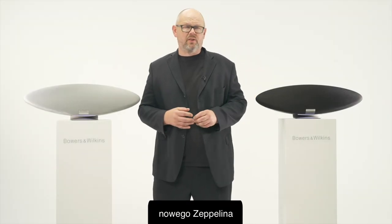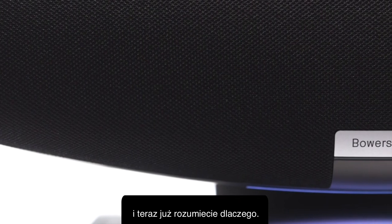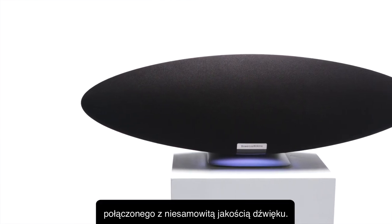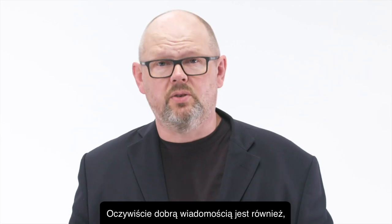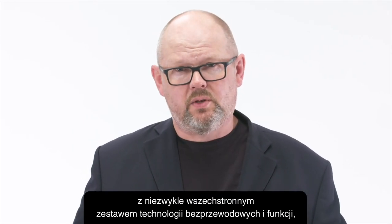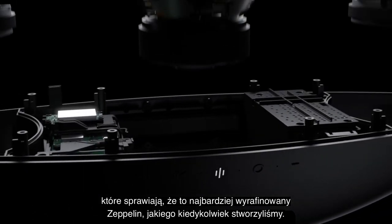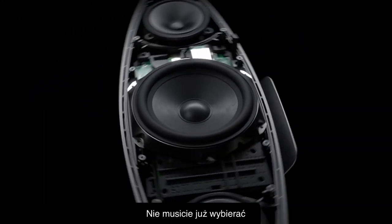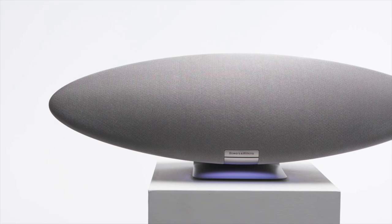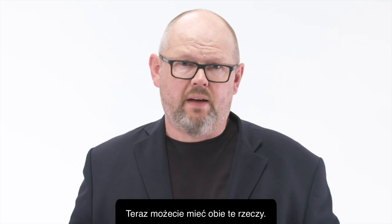Earlier we referred to the new Zeppelin as the beauty of sound, and now you'll understand why. It brings together all of Bowers & Wilkins' famed industrial design prowess with incredible sound quality, a comprehensive suite of wireless technologies, and features that make this the most sophisticated Zeppelin ever created. You no longer have to choose between a fully featured product with the technologies you want and a beautiful-sounding product you desire — now you can have both.